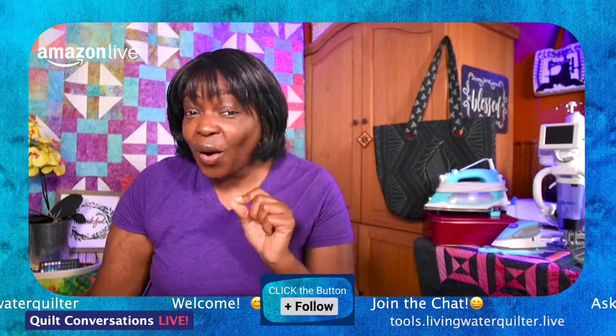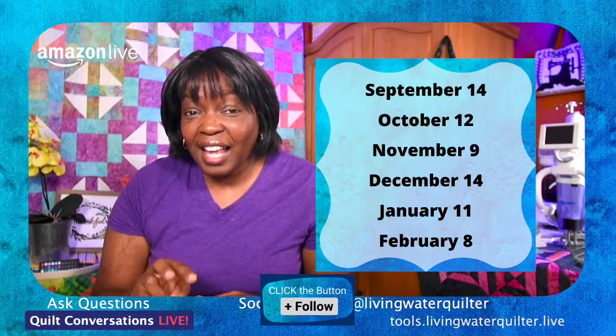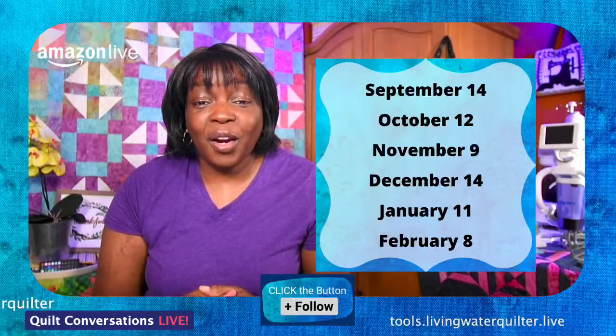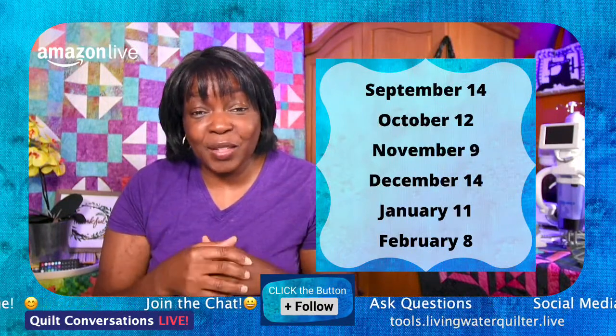If you want to mark your calendar, here are the dates. Today is September 14th. Next month will be October 12th — it's every Wednesday, 2 p.m. Pacific time and 5 p.m. Eastern standard time. November 9th, December 14th, January 11th, and February 8th. Mark your calendar so you can join us and talk about the tools we use for craft and sewing — to help us not only get the job done, but to have fun doing it. There's nothing like having the right tool for the right task.